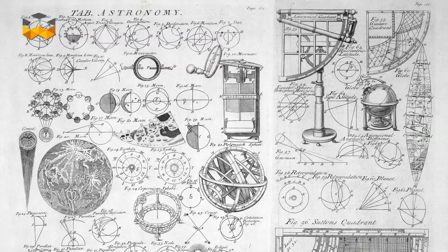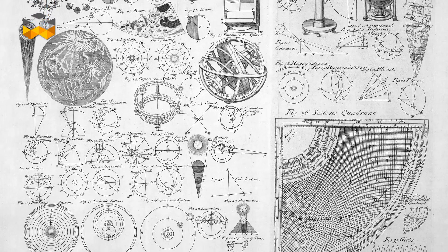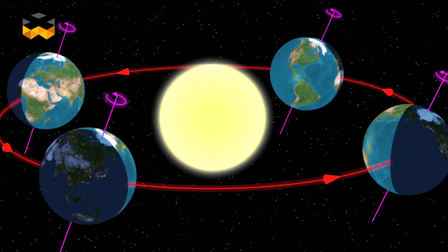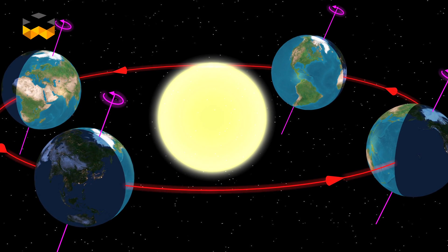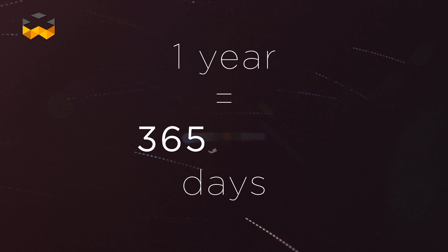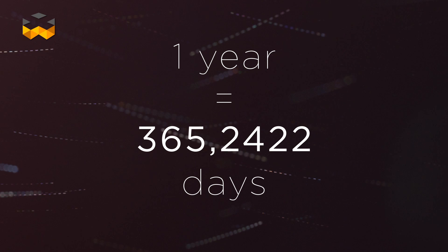To succeed in this calculation, they based it on observation of the Sun's return to a precise position during the spring equinox. But the Earth's rotation around its own axis and the rotation of the Earth around the Sun are not synchronized, and we know today that the average duration of a year is 365.2422 days. Scientists call this the tropical year.